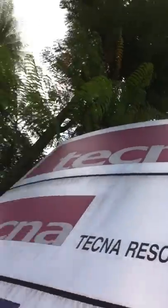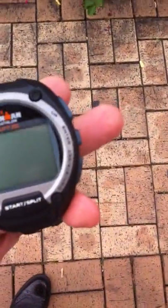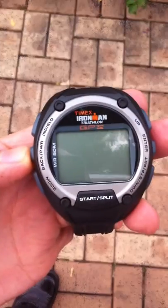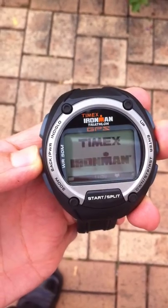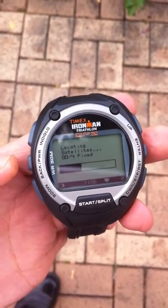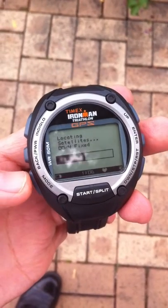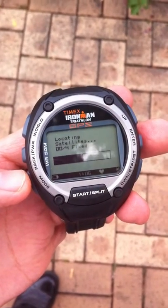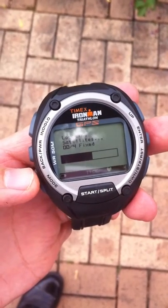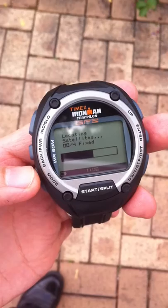The sky is pretty clear today. I'm here to test the Timex GPS watch again. I've just upgraded to the new firmware, which is dated May 30th, and it supposedly improves the signal locking. I just pressed it and it should be able to locate in under one minute.